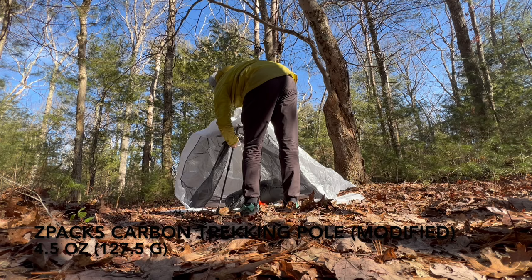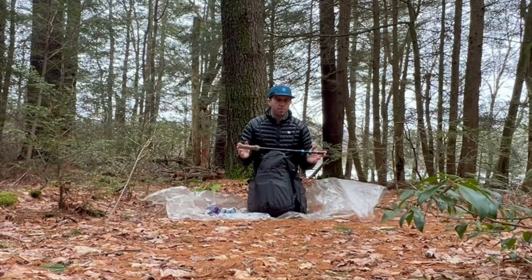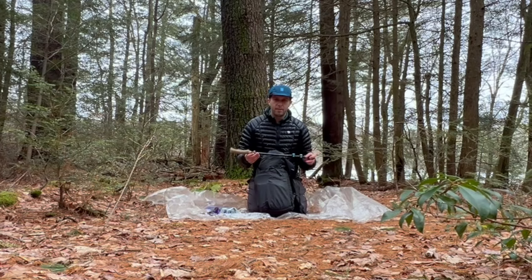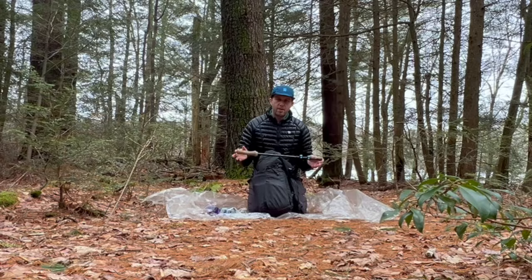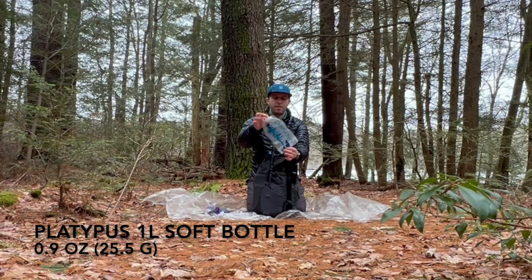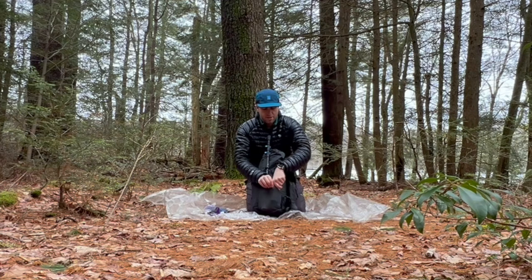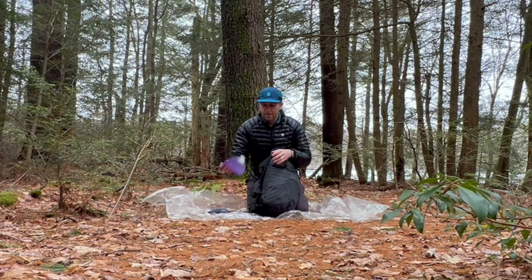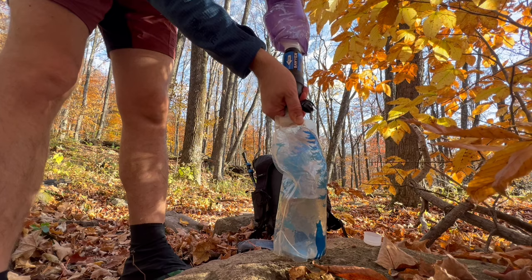In one side pocket I have my trekking pole — I'll use this for setting up the Meadow Physics Abode shelter each night and for support and stability during the 40-plus miles each day. It'll also help with a few water crossings during the event. I have one water bottle — a Platypus one-liter soft bottle that works with my water treatment and my bidet. When I'm not using it I can just roll it up and store it in the pocket. On the other side I'll have another one-liter bottle and my Sawyer Squeeze water filter.